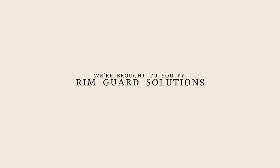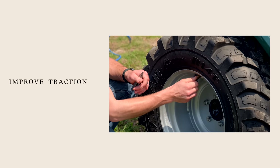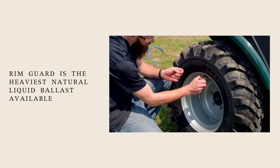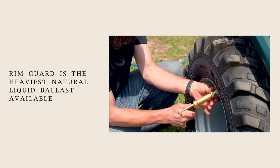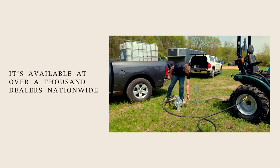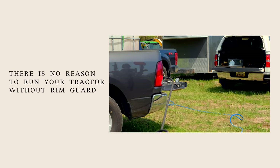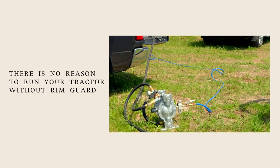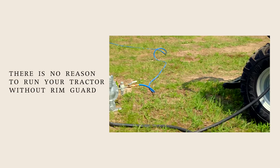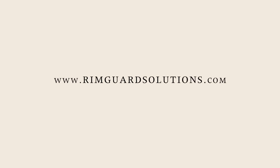We are proud to be sponsored by Rimguard Solutions, a liquid ballast weight that goes right inside your tires — completely hidden. We're big on safety on this channel. These tractors are just too light and tippy right out of the factory. Rimguard helps with safety by keeping those rear tires planted, and it also helps with loader efficiency and traction. It's the heaviest all-natural liquid ballast on the market, won't corrode your rims like old calcium chloride, won't freeze, and it's available at over a thousand dealers nationwide. Find a dealer at RimguardSolutions.com.